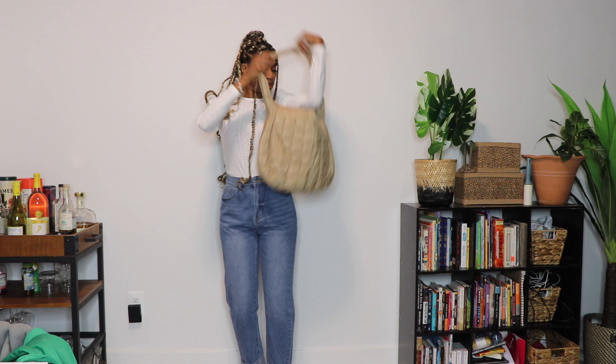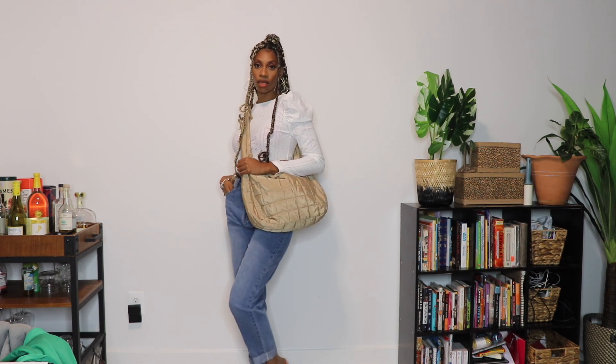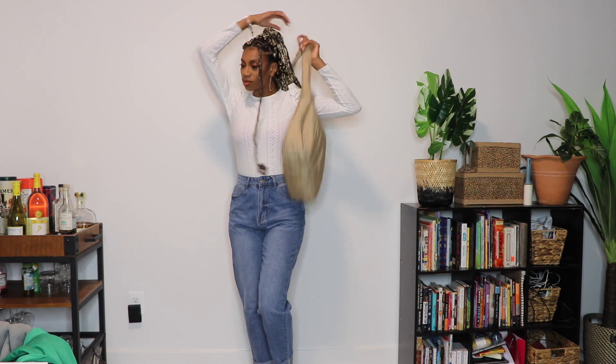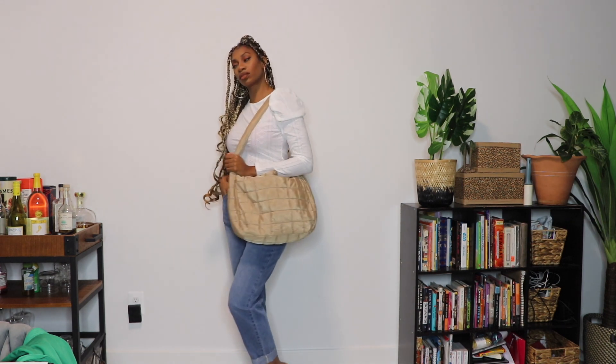These mom jeans were so comfortable. I probably could have gone down a size, but I actually like my mom jeans to fit a little baggy, and I love the cuff at the bottom. These jeans were definitely a yes.